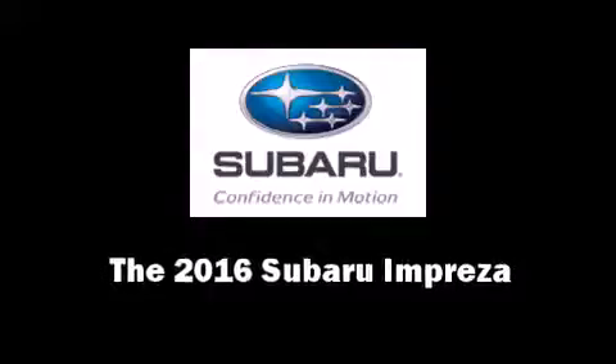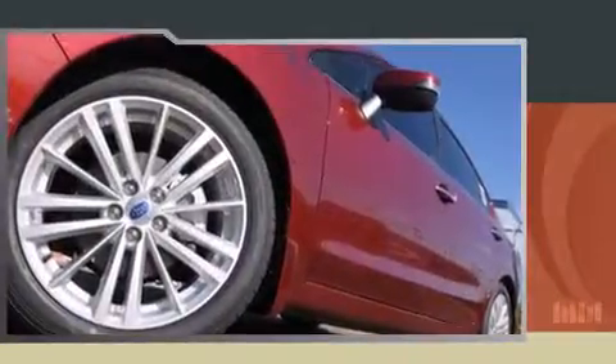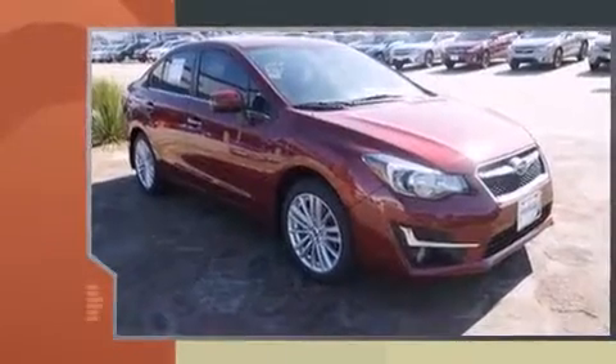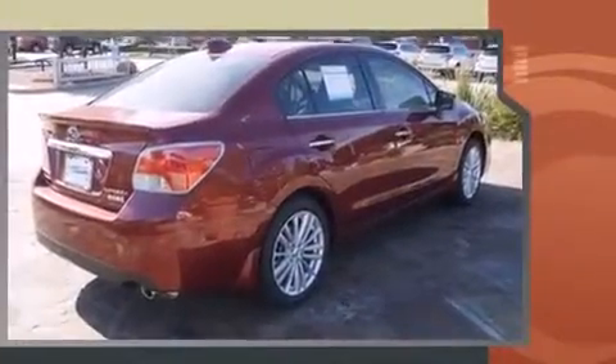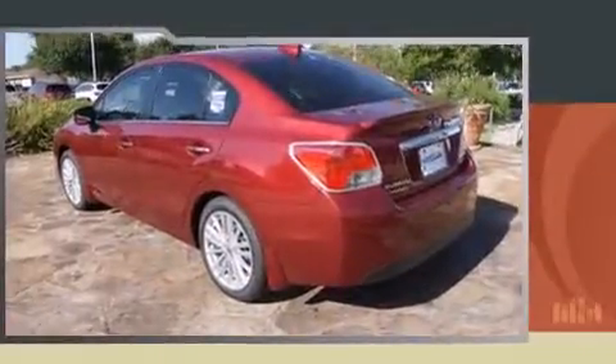The 2016 Subaru Impreza. This four-door, five-passenger sedan offers the latest in technological innovation and style. Smooth gear shifts are achieved thanks to the efficient four-cylinder engine, and all-wheel drive keeps this model firmly attached to the road surface.